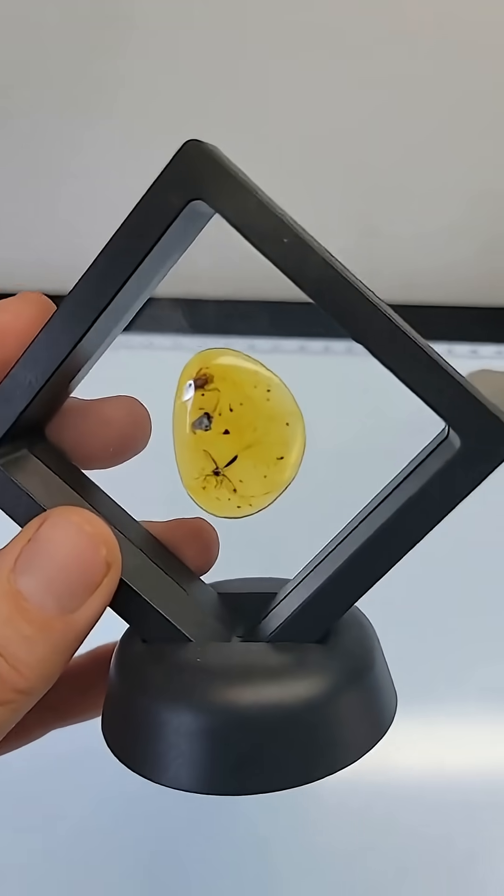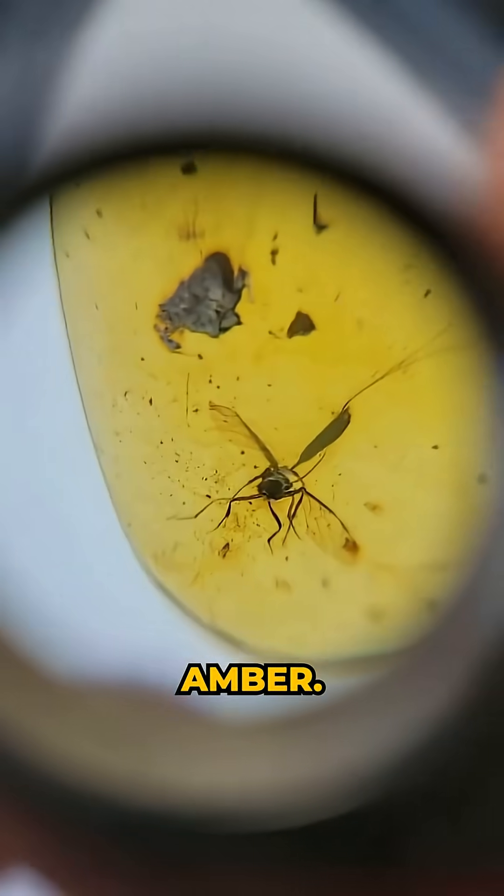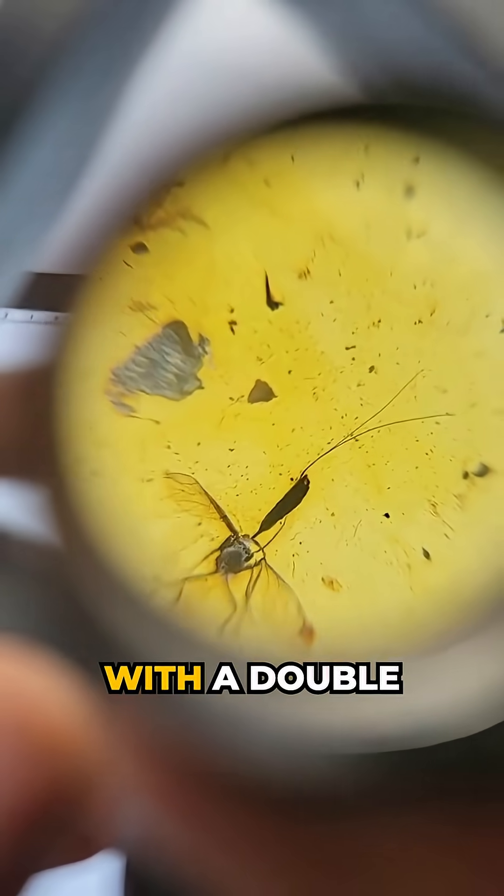This is a wasp with a double tail — a rare species. This is from Myanmar. This is dinosaur-aged amber. This is a really cool looking wasp with a double tail.